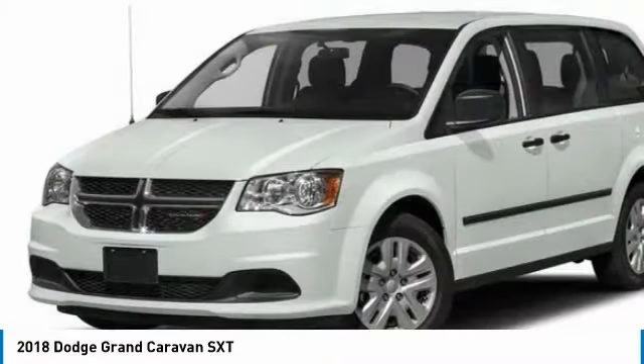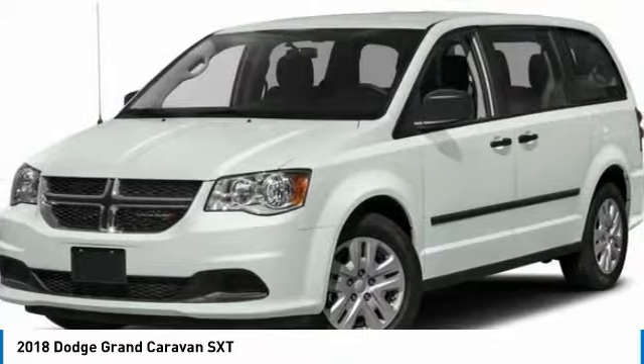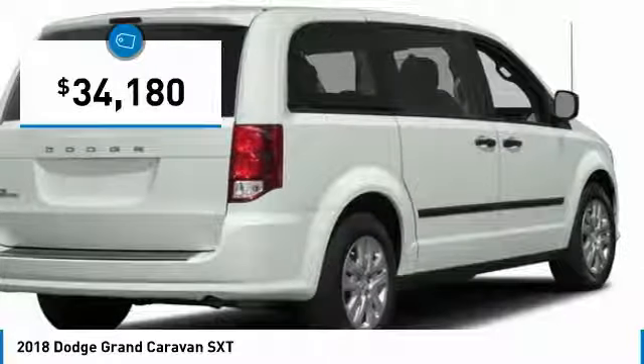Its vast interior is widely praised with an innovative seating arrangement, versatile cargo storage, and enough entertainment features to keep the kids entertained on road trips, and is priced below $35,000.